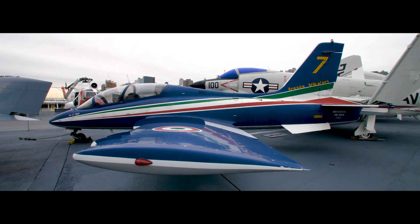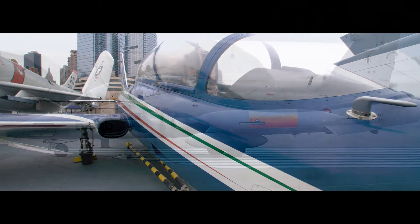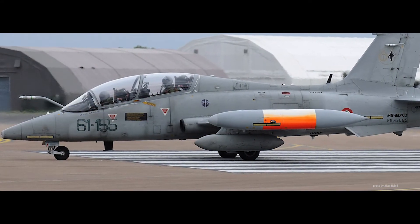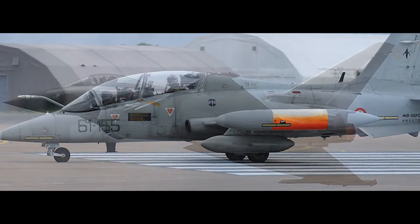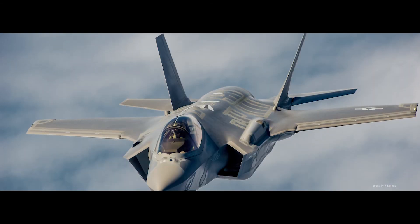Over 220 of these aircraft are in service today with air forces around the world. The latest version of the MB339 is used to train European pilots destined to fly the more sophisticated Eurofighter Typhoon and the new American export, the F-35 Lightning II.